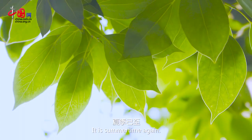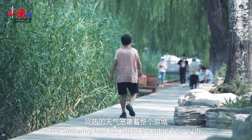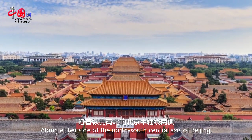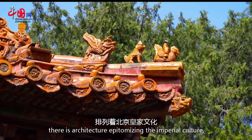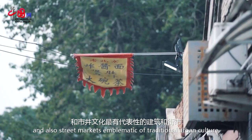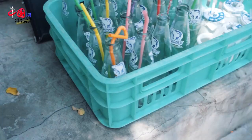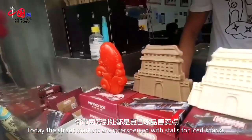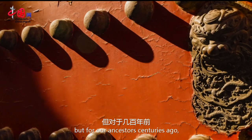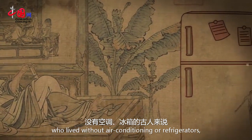It is summertime again. The sweltering heat has seized the entire Beijing city. Along either side of the north-south central axis of Beijing, there is architecture epitomizing the imperial culture, and also street markets emblematic of traditional urban culture. Today the street markets are interspersed with stalls for ice snacks bought for our ancestors centuries ago who lived without air conditioning or refrigerators.